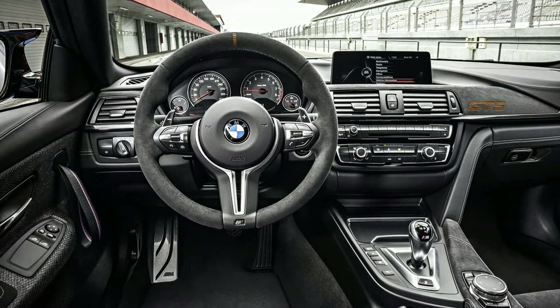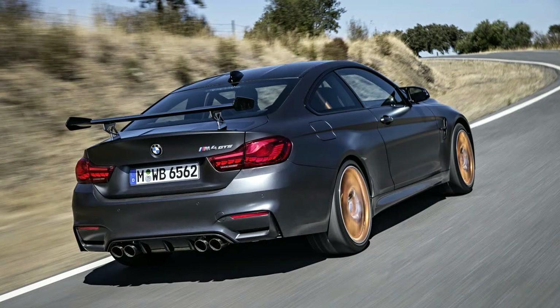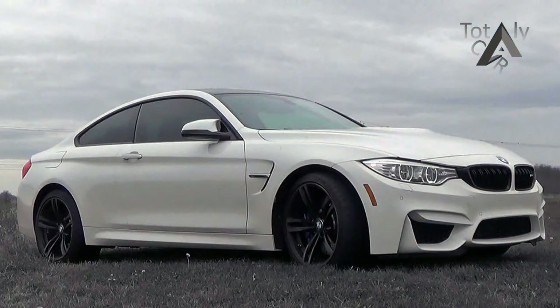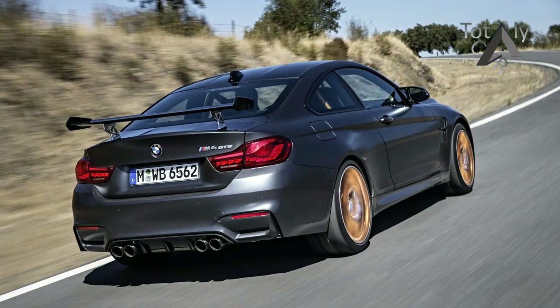But for anyone forced to make do with the regular M4, there is some compensation in the form of a model facelift for the 2018 model year, bringing the M4 up to date with the rest of the 4 series lineup. This is a shot of Botox rather than the sort of work involving scaffolding — what BMW likes to describe as a life cycle impulse — and one that hasn't brought any notable mechanical changes. It does, however, give a chance for the regular M4 to remind us of its still considerable appeal.